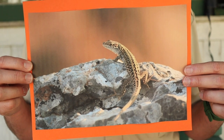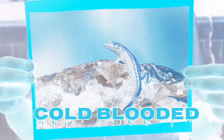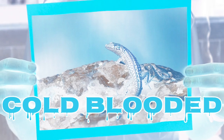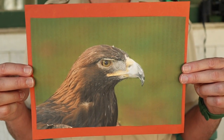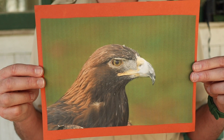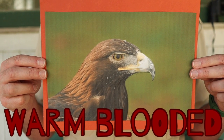All right, junior rangers. Let's see how well you've been paying attention. Lizards. Warm-blooded or COLD-BLOODED? That's right! This is too easy. Lizards are cold-blooded. Here's the next one. An eagle. Warm-blooded or COLD-BLOODED? That's right! Birds are warm-blooded animals. Good job, junior rangers! Thanks for playing warm-blooded or COLD-BLOODED!